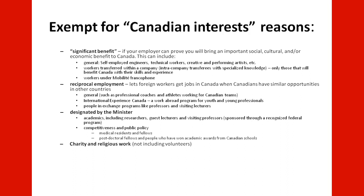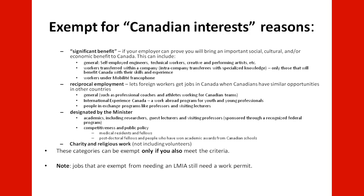Reciprocal employment means fewer foreign workers get jobs in Canada when Canadians have similar opportunities abroad. This includes professional coaches and athletes working for Canadian teams, and the International Experience Canada program — a work abroad program for youth and young professionals. People in exchange programs like professors and visiting lecturers may also qualify, as can academics including researchers, guest lecturers and visiting professors sponsored through recognized federal programs, medical residents and fellows, postdoctoral fellows, people who have won academic awards from Canadian schools, and charity and religious workers (not including volunteers). Note: jobs exempt from needing an LMIA still require a work permit.